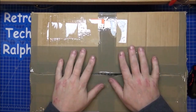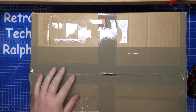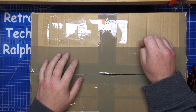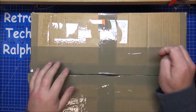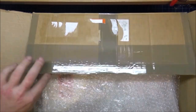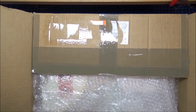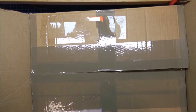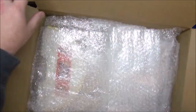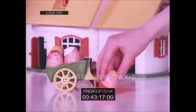Hi guys, Retro Tech Ralph here. I'm going to show you something — if you've read the title or description you'll know exactly what this is. This was a toy from my childhood. I'm kind of middle-aged, going on 40-odd. This was a toy I used to play a lot with when I was a kid. Everything I ever had went to schools, charities, or whatever my mother decided to get rid of, so I've had to buy it all back over the years. You'll understand from the title — Weebles!